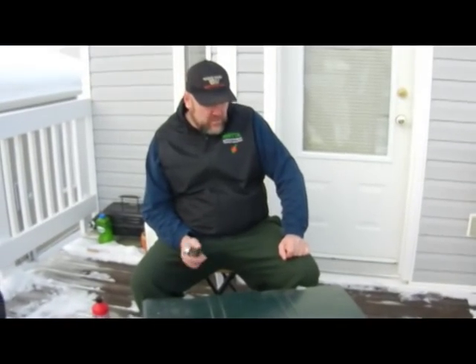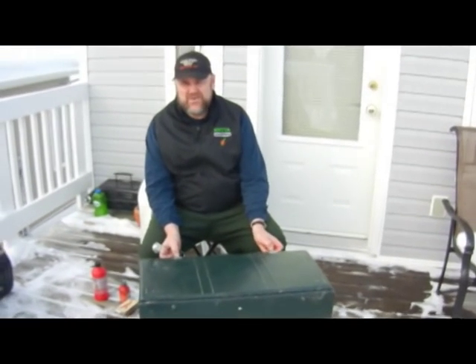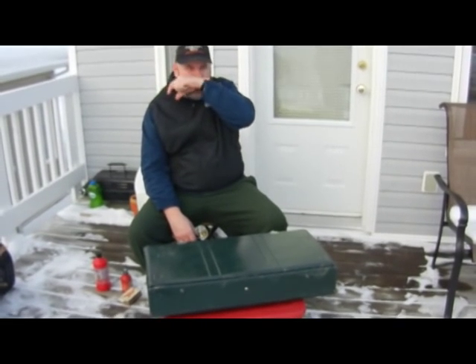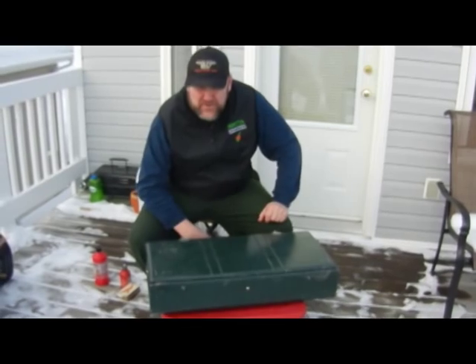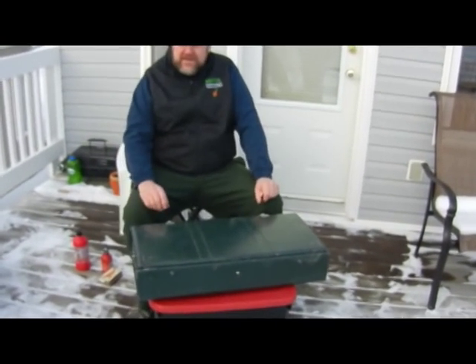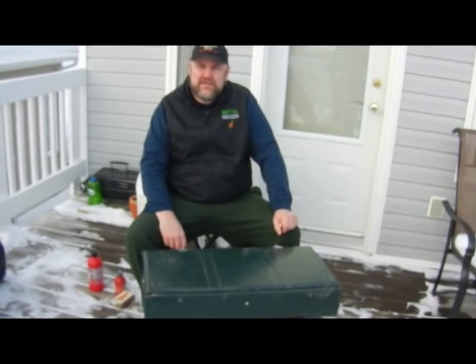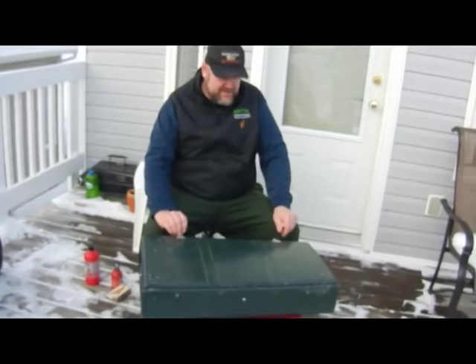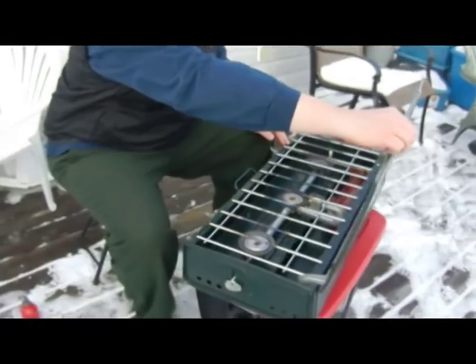This monster is the Coleman 428. We used this up in Nunavut, north of the tree line. We had an Arctic Oven tent and this was used as both a tent heater and a stove. What was great about it is these big tanks will burn eight hours on low, so you could take the chill off your tent. I wouldn't try this at home, but that's what we did there — so this is a monster.